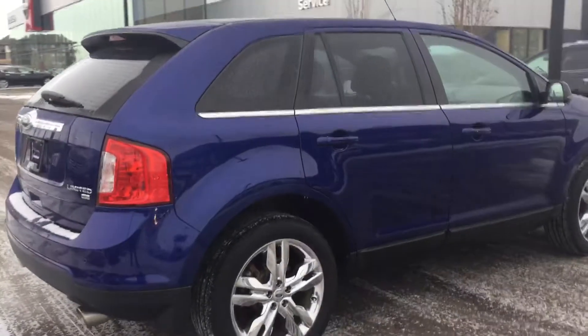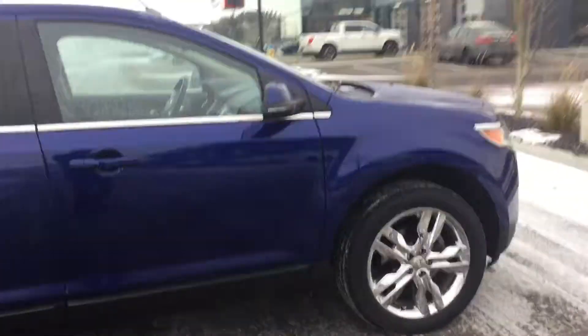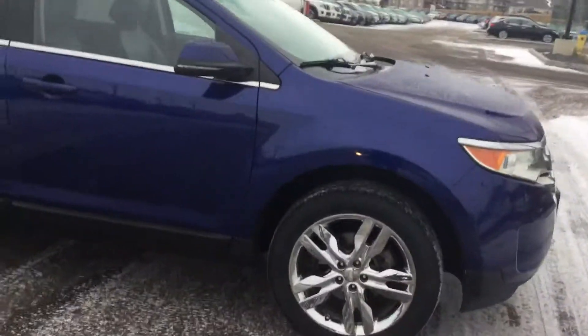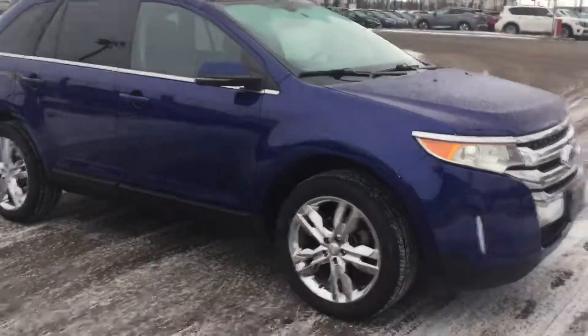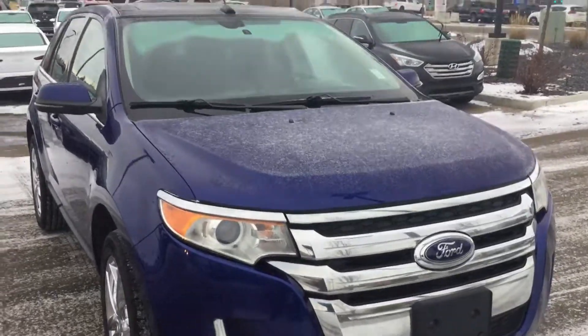Thank you very much for sticking through my short video. I hope I answered all your questions on this vehicle. If you have any more or would like to book a test drive, please feel free to call me at 780-371-3700 and ask for Daniel. Talk to you soon.